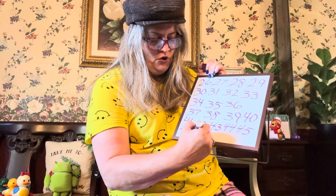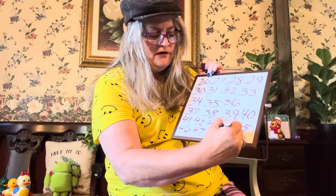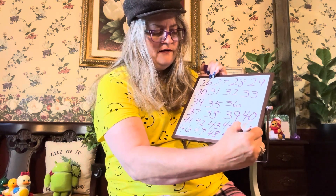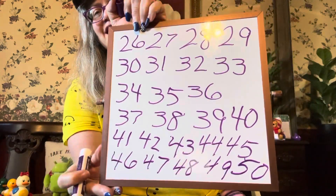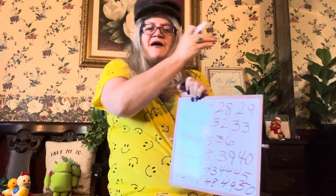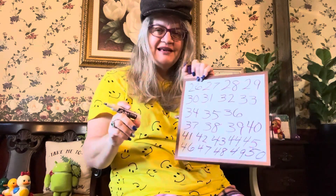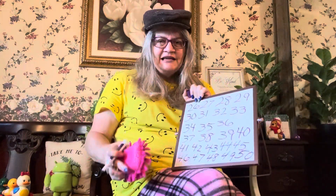46, 47, 48, 49, 50. Good job! Pat yourself on the back. Give your brain a kiss, as Miss Melissa would say. All right. I want you to grow those brains. Don't let them get stagnant. No cobwebs in your brains.